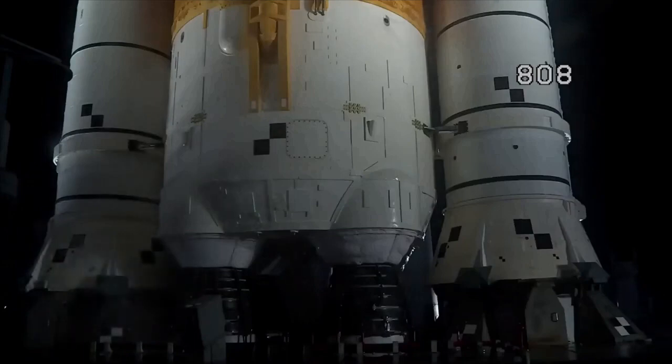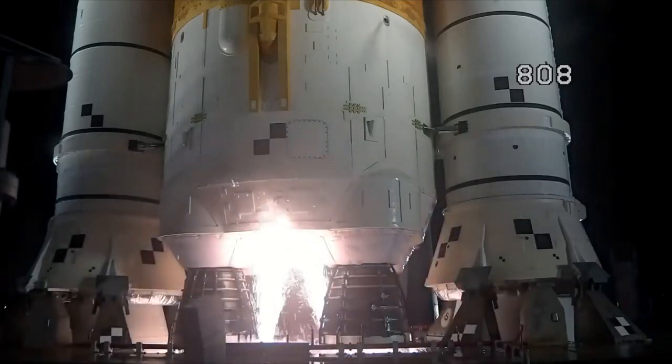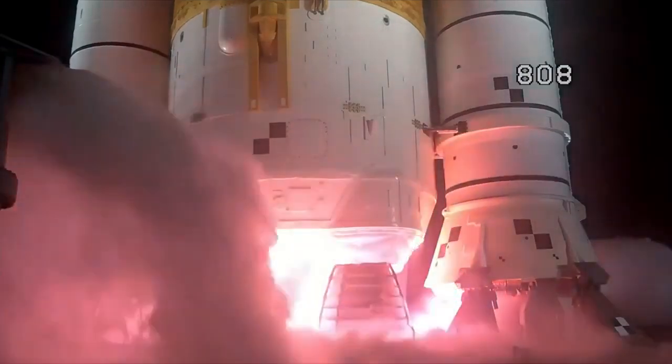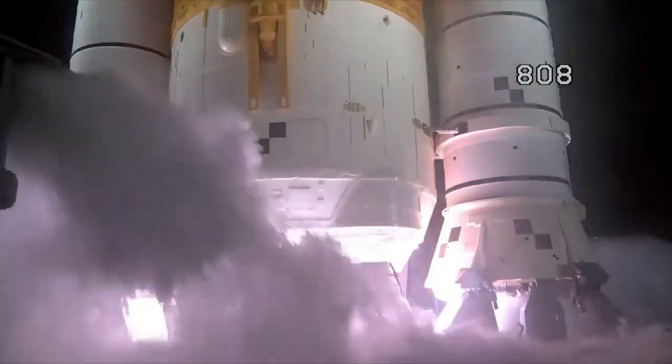Sound suppressor, water now flowing under the ML. And here we go. Hydrogen burn-off igniters initiated. Seven, six, five, four — core stage engines start. Three, two, one — boosters in ignition.